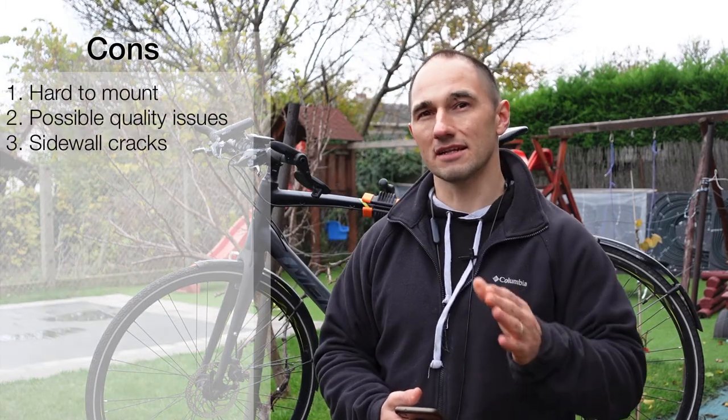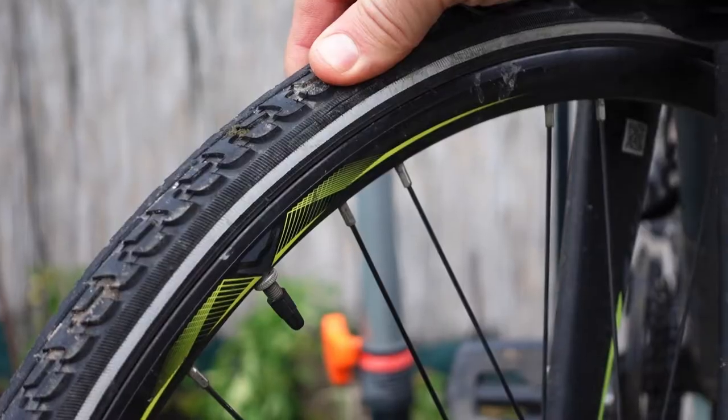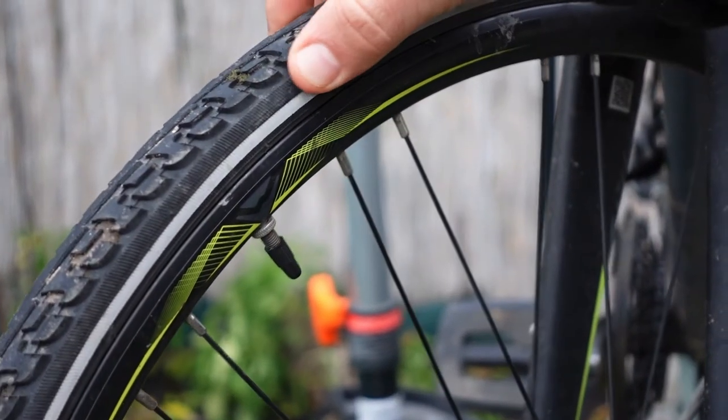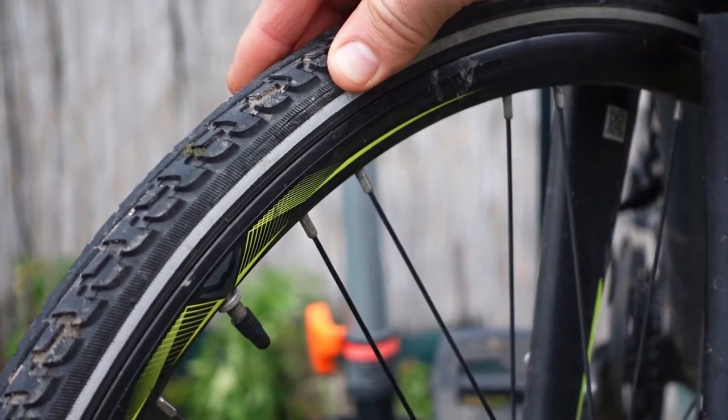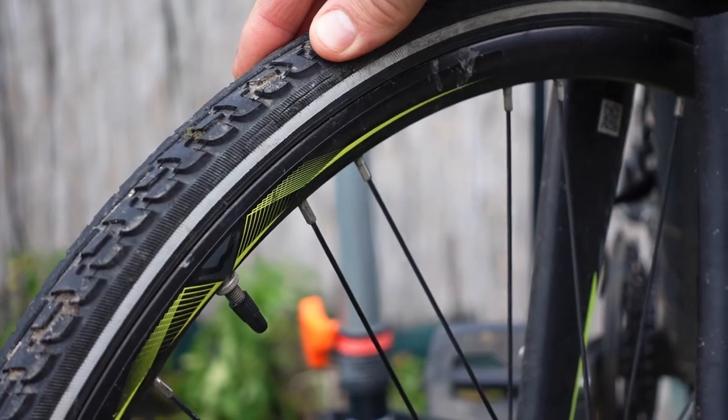The third thing I'm not completely impressed with is that after some use, the sidewalls of the tire get a little bit cracked. It doesn't affect the riding and it doesn't affect the puncture resistance — at least not according to what I've experienced — but it's definitely noticeable; you can see some cracks on the sidewall.